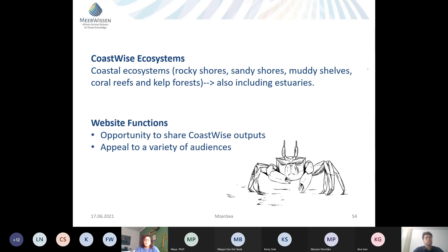Besides defining ecosystems, the website will also host content for South African ecosystems and education resources benefiting students, teachers, parents, and the general public. In terms of CoastWise resources, it will support hosting CoastWise outputs like fact sheets and videos to be shared with a variety of stakeholders.